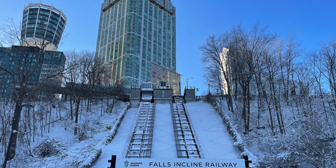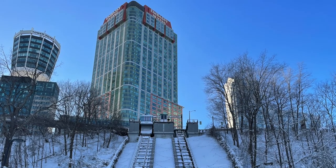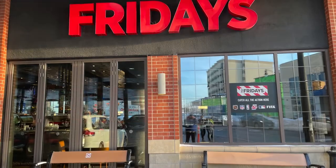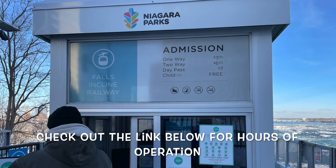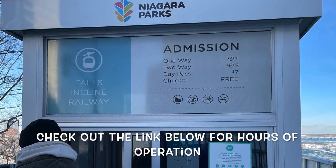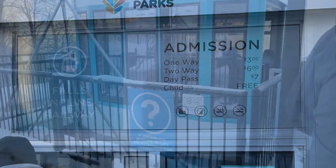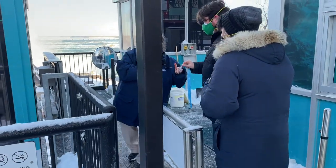The Falls Incline Railway is super convenient, but of course everything in Niagara Falls costs money — from ridiculous parking fees to the markup and special taxes at restaurants. Admission to the Falls Incline Railway is $3 each way, $6 round trip, or $7 for a day pass, and that's per person, which is a great deal if you're staying at a hotel and wanting to go back and forth from the falls.